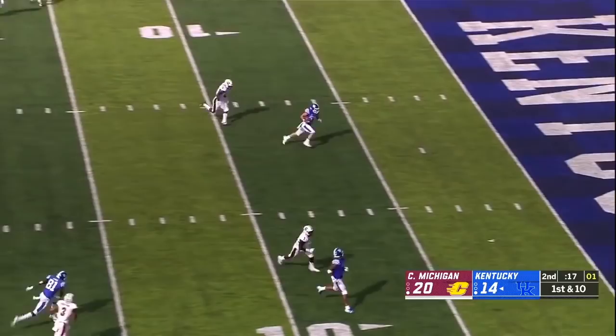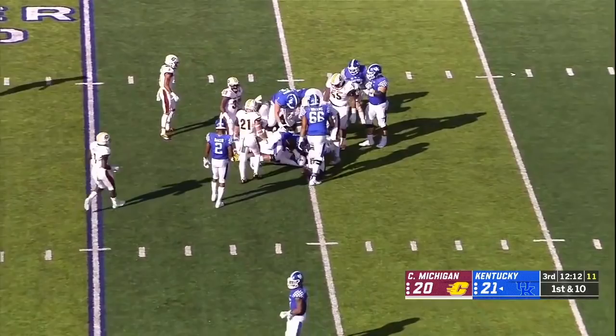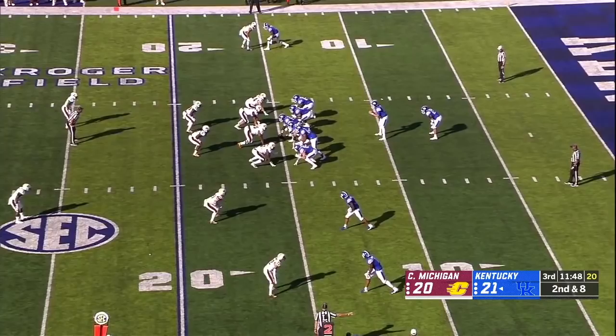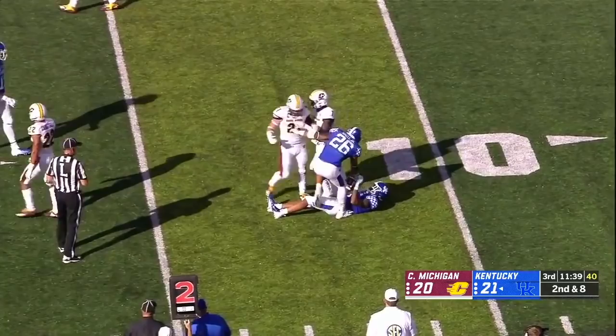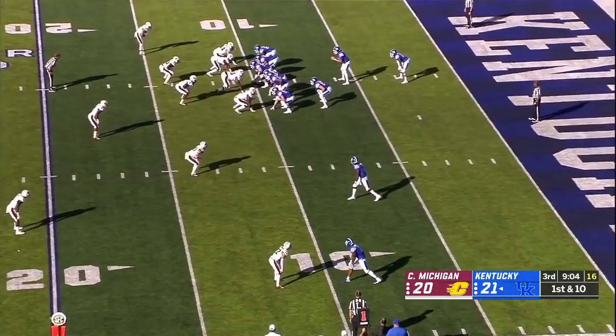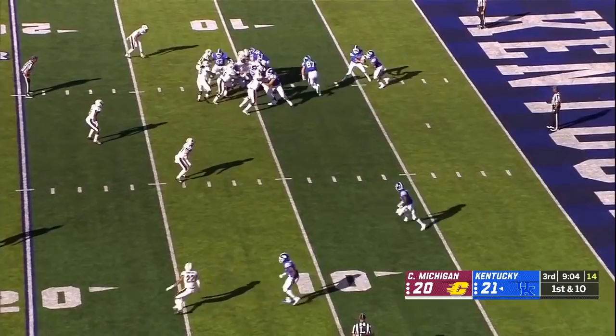Hoke under pressure up the middle and gets it to Bouvier, the former walk-on. First down — give it to Benny Snell Jr. — but a slow start for the offense, the line struggling a little bit. Lynn Bowden stuck on the net throw from Hoke. Bowden in motion on third and six — Gunner Hoke on the run with a low pass, incomplete. Still Gunner Hoke for his third series at quarterback.